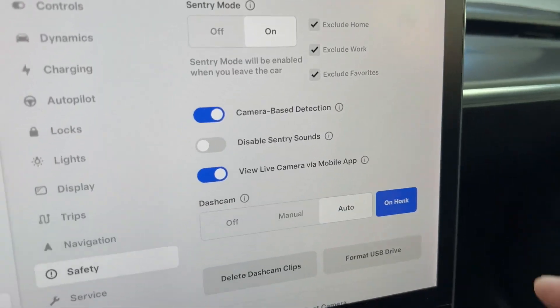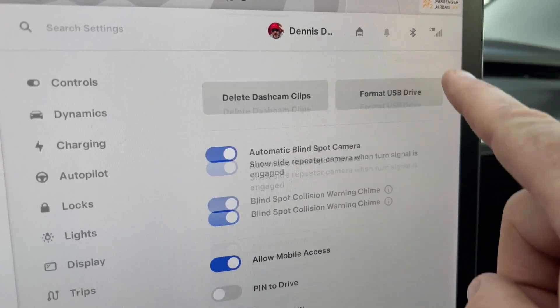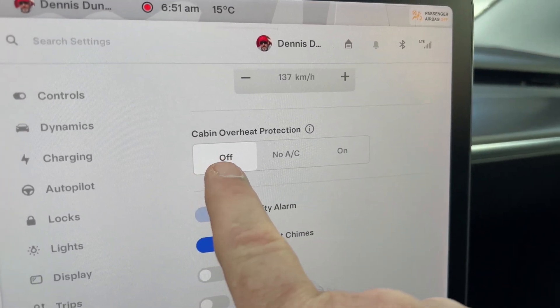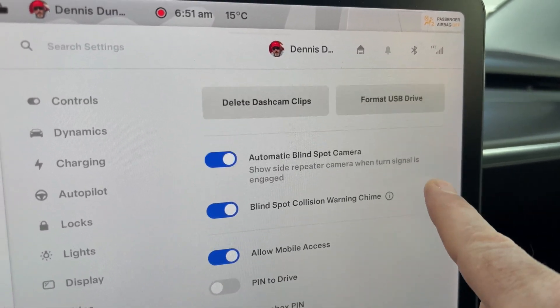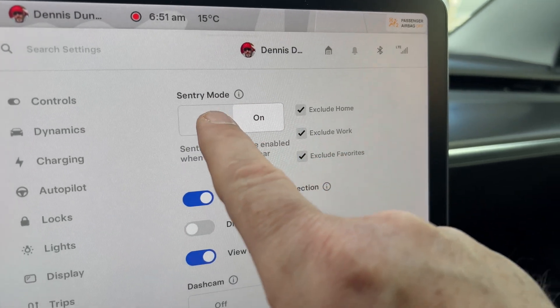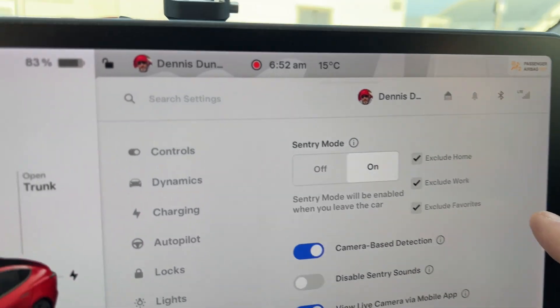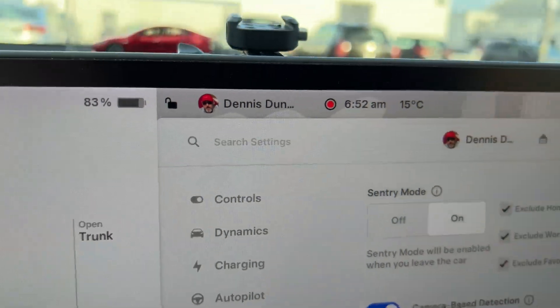I'll turn off cabin protection, and leave sentry mode turned on — let me go ahead and show you that. So I'm going to leave sentry mode on right there, and make sure I have cabin protection turned off. If you want to use minimal power, go ahead and turn it off, but I want to test out sentry mode. You can see right now I'm sitting at 83%.